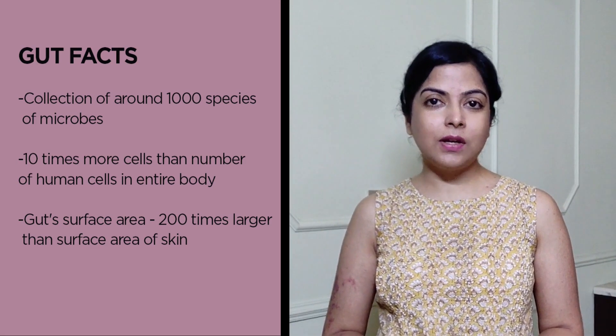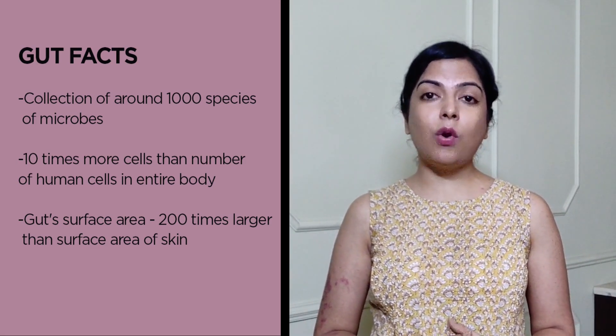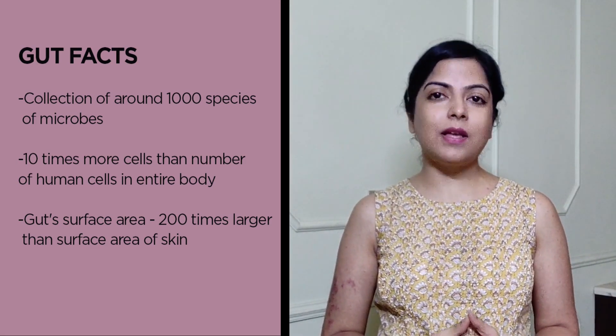People have been drinking this probiotic to improve their gut health. What exactly is our gut health? We have trillions of microbes in our gut, and the number is actually a lot more than the number of human cells in our body. This balance between the human cells and the microbes — the good bacteria in the gut — is so important for our immune system to be strong and functioning properly.